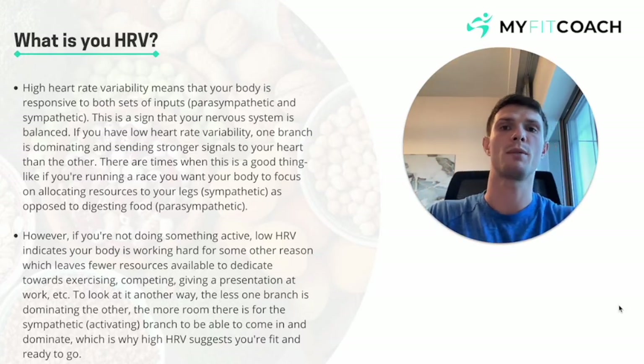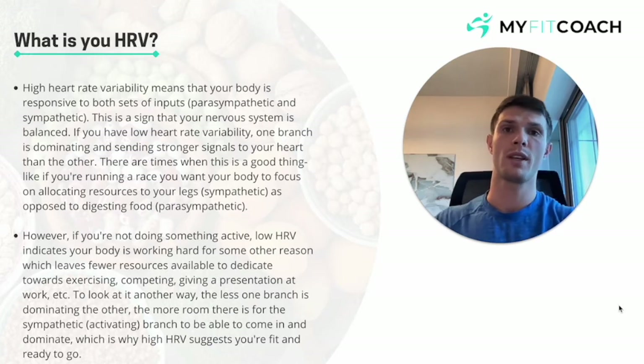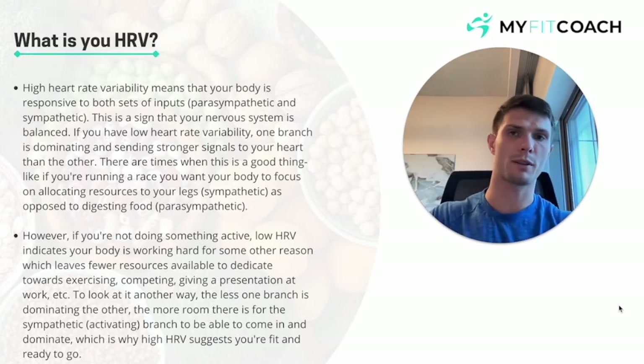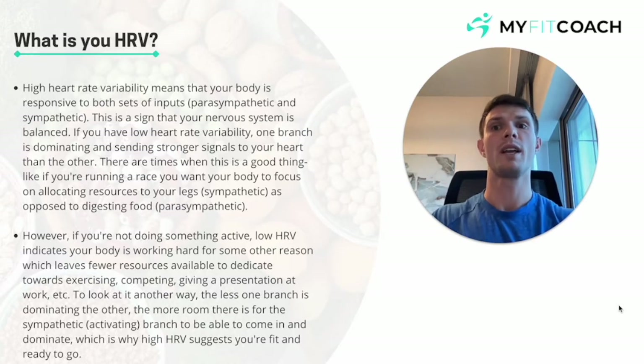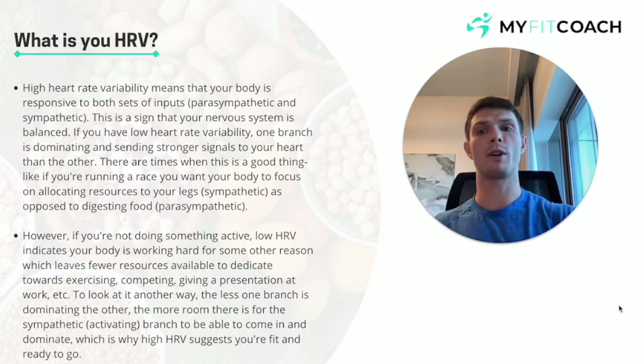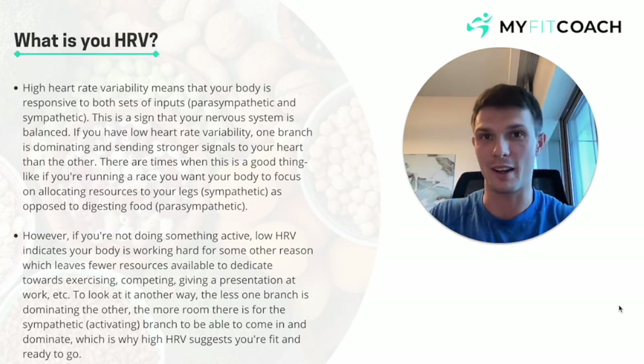There are times where you do want a low heart rate variability, such as during intense exercise. It's going to be highly skewed towards one side — your sympathetic nervous system, the fight-or-flight response — where you release a lot of adrenaline and epinephrine, things that make you get up and go. So HRV readings will be low when you're doing things like targeted exercise. It's super important to note that, because you don't want to just have a high HRV all the time.